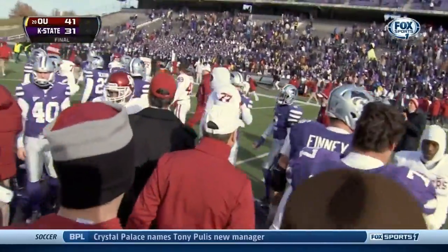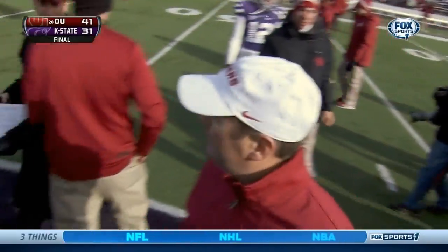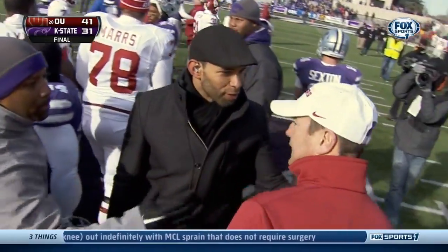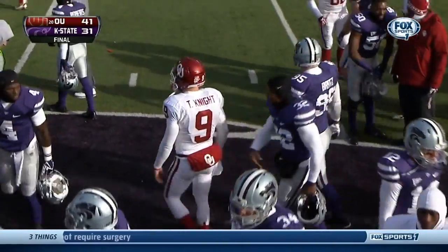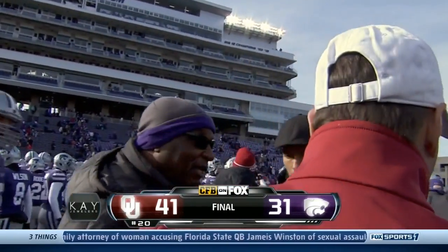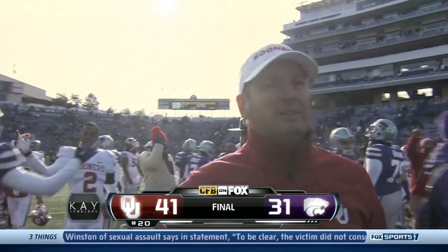And a good fight today between the reigning Big 12 champion Kansas State and Oklahoma still in the hunt — they've got a 9-2 record and 5-2 in Big 12 play. For Joey Harrington and Ryan Neese, Craig Bullerjack wishing you a good afternoon from Manhattan. The final score: it's a 41-31 win for OU. Following the short break, we'll take you to Rob Stone at the Fox College Football Studios in LA. You've been watching Fox College Football presented by Kay Jewelers on Fox Sports 1.